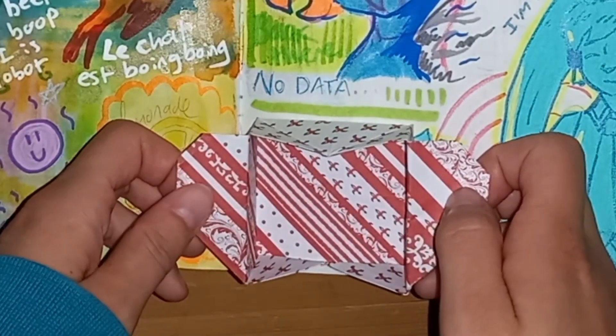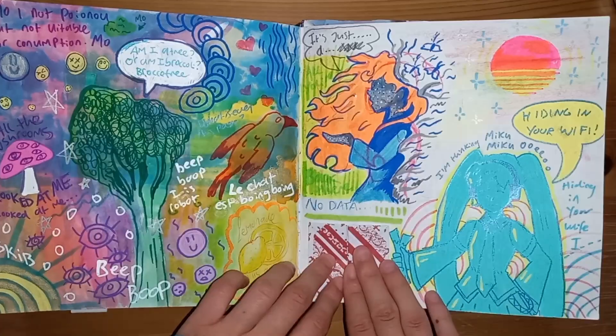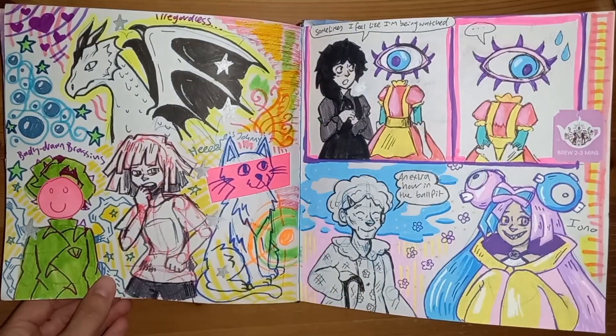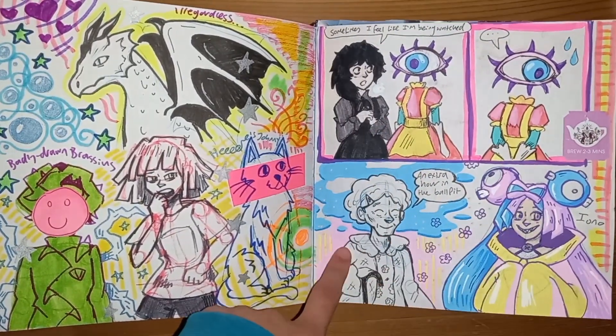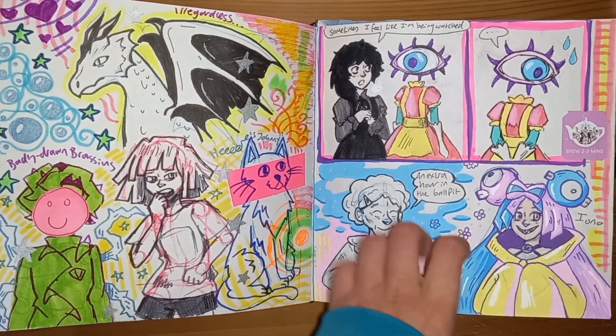A sort of dreamcore collage, and the one successful attempt at origami that I did.